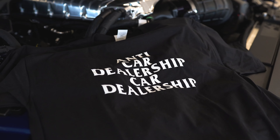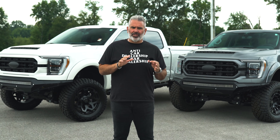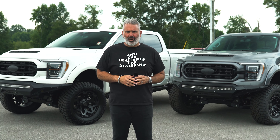At Reddick Brown Ford, we're the anti-car dealership car dealership. No games, no gimmicks here at Reddick Brown Ford. We try to serve our clients as best as we can. We want the experience to be so great that you forget that you're dealing with a car dealership.